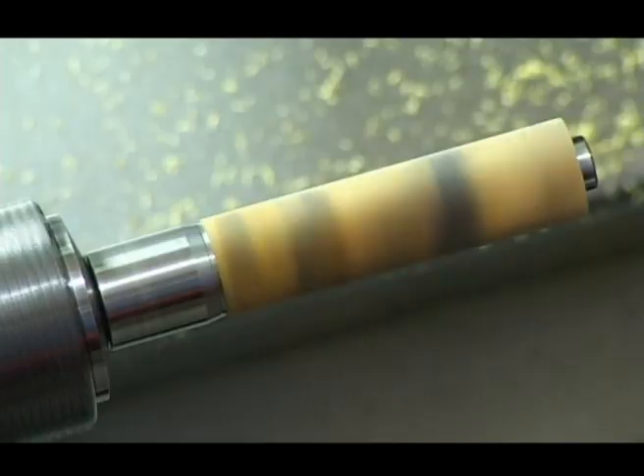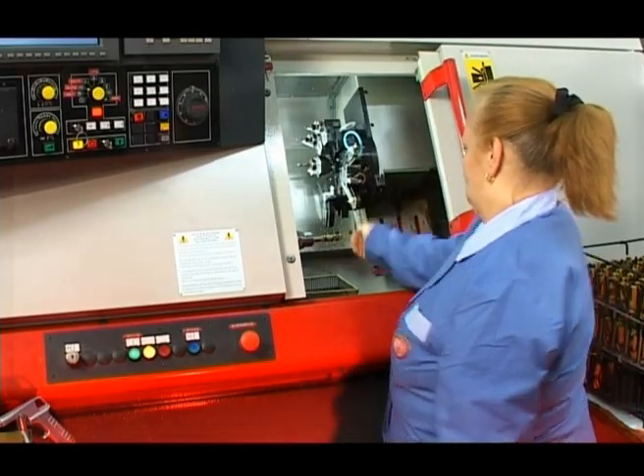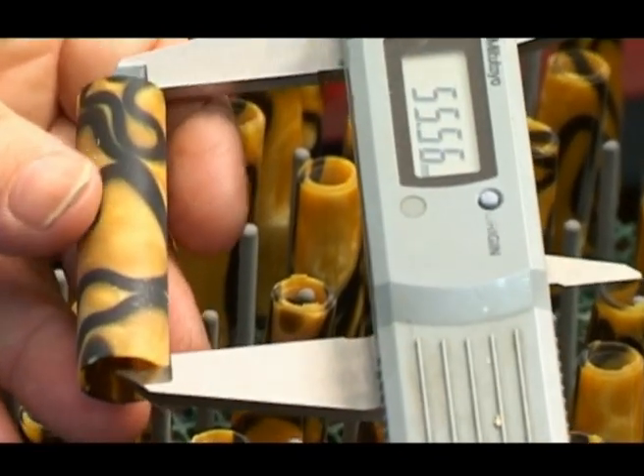Materials made specially for Aurora are turned by the latest NC machines fitted with natural diamonds to achieve extremely brilliant surfaces and very tight tolerances.